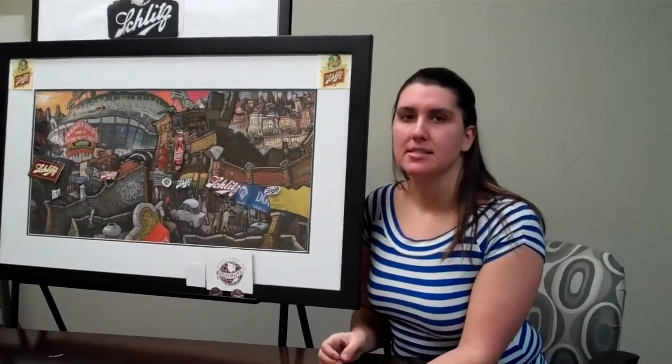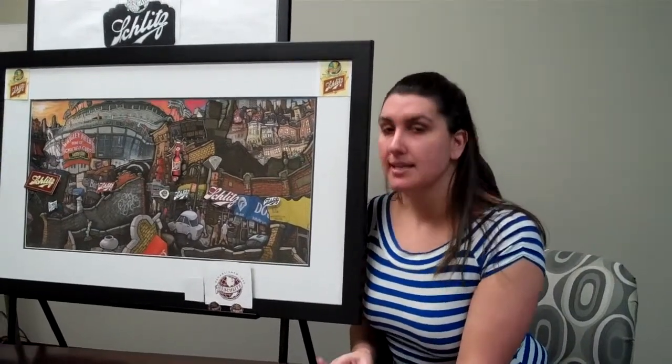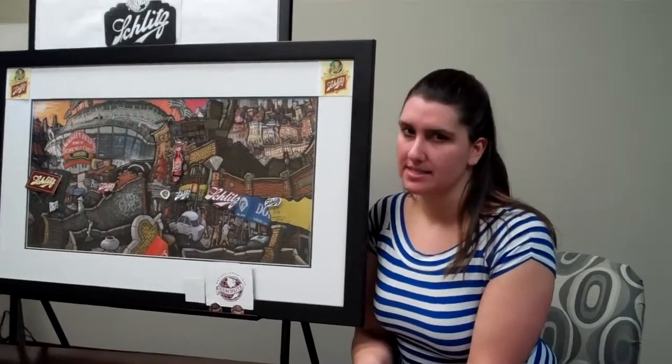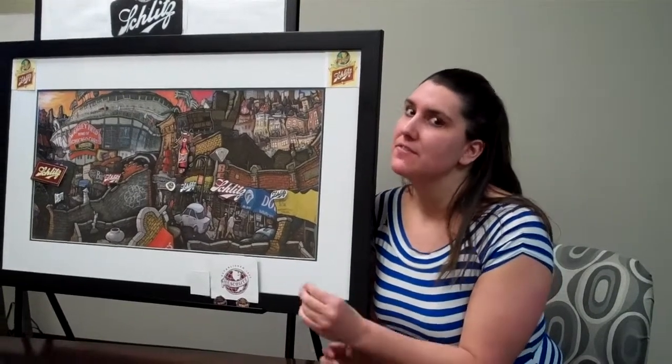There, they would sell only Schlitz beer. They knew that the customers were going to be there because the saloons were the business and social center of immigrant communities all over the city. To get these saloons, Schlitz either bought them from cash-strapped business owners or they invested and built at least 57 buildings specifically for selling beer.